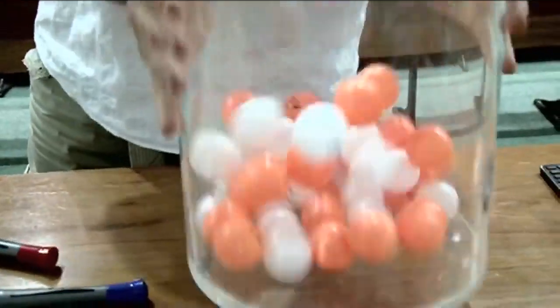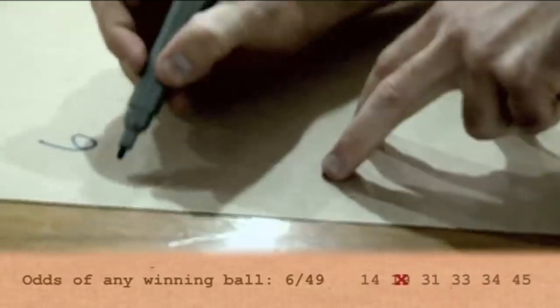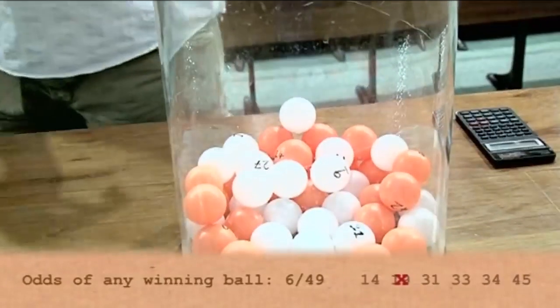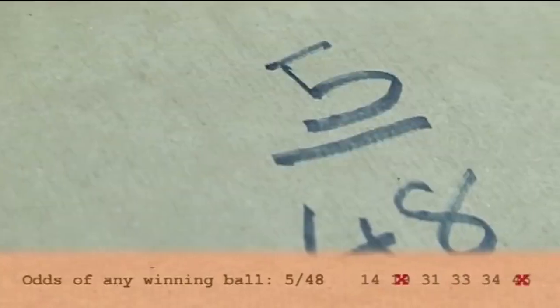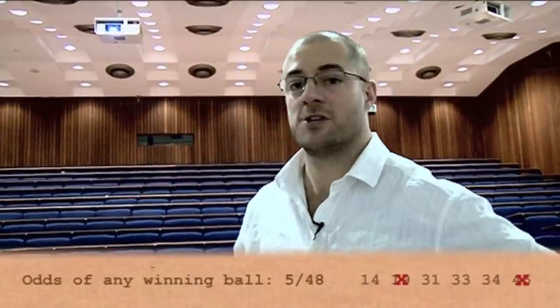So now what are the odds of picking those same six balls out of our homemade lottery kit? To start with, there are six winning balls and 49 balls total, just like the National Lottery. I'm going to look away and select — it's number 19. Six out of 49. Now there are only 48 balls left in the basket and five winners left, and I draw number 45.